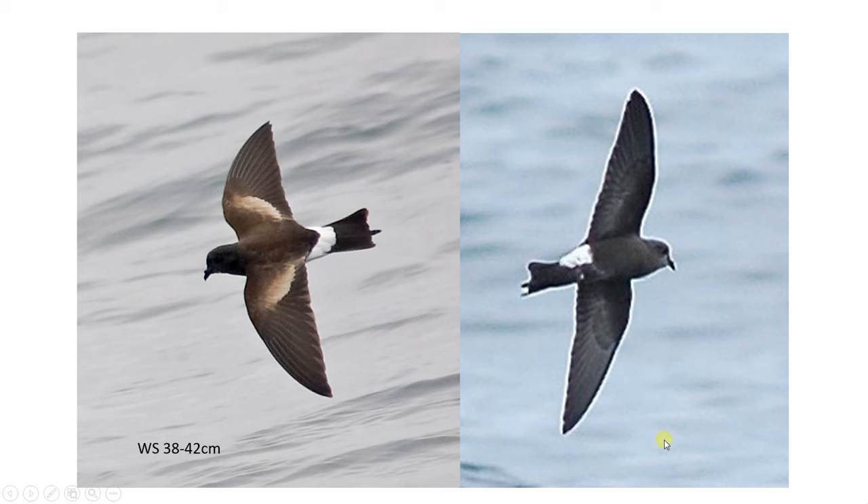Here we have two Wilson's storm petrels. The wingspan goes back to the smaller size similar to European storm petrel — 38 to 42 centimetres — so the wings are stubbier and proportionally quite small compared to the body. It's very important to look at the carpal joint and whether it's swept back, because when gliding this bird mostly has a kind of straight trailing edge on the back of the wing, which is a very good ID feature for longer-distance viewing.